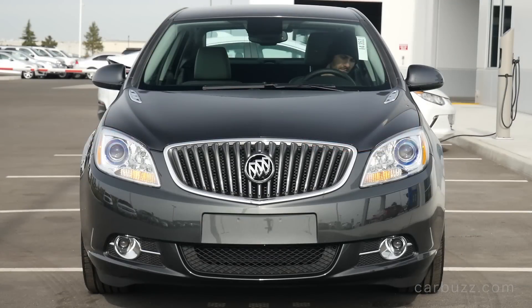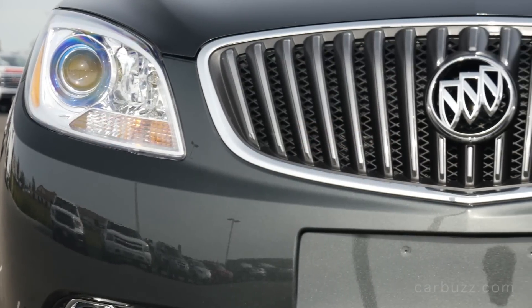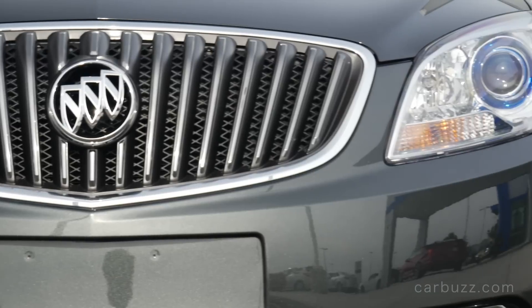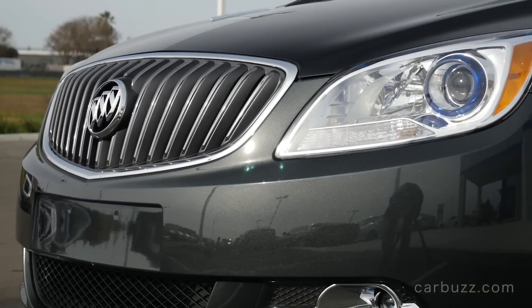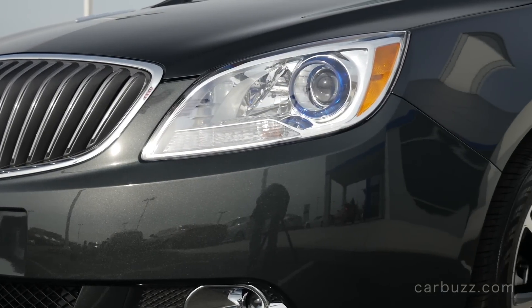Performance: zero to 60 mph in 8.6 seconds, with a top speed electronically limited to 118 mph. Zero to 60 in 8.6 seconds is slow — for comparison, the turbocharged 2.0-liter four-cylinder I previously mentioned does zero to 60 in 6.2 seconds. This is a slow engine, but you do get decent fuel economy: 21 mpg city, 32 highway, and a combined 25. The vehicle weighs just under 3,500 pounds.